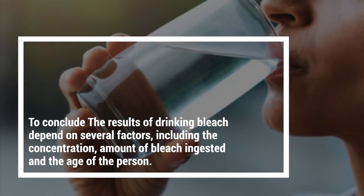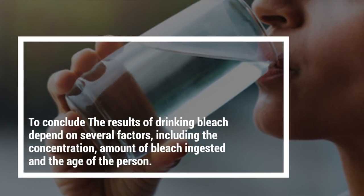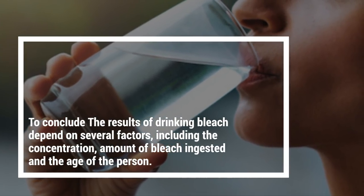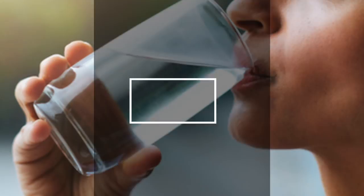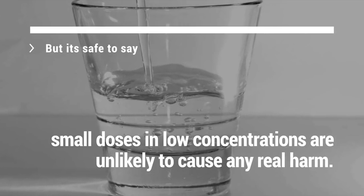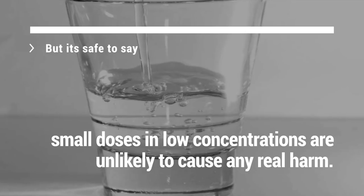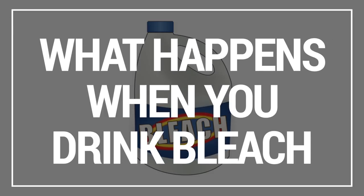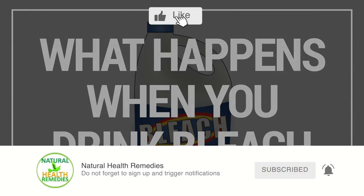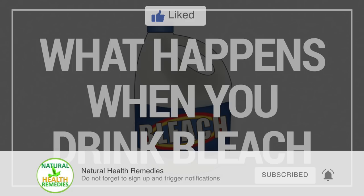To conclude, the results of drinking bleach depend on several factors, including the concentration, the amount of bleach ingested, and the age of the person. But it's safe to say small doses in low concentrations are unlikely to cause any real harm. I hope you've enjoyed this video on what happens when you drink bleach, and if you have, please subscribe to my YouTube channel and don't forget to give this video the thumbs up.